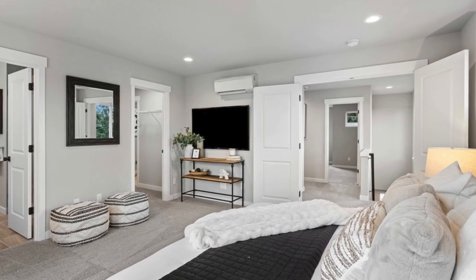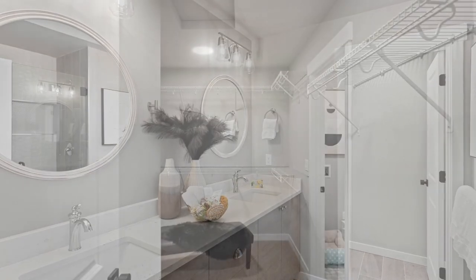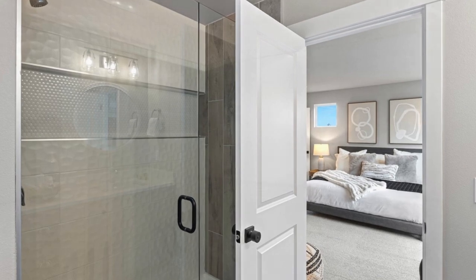The primary suite, reminiscent of a spa retreat, boasts a generously sized walk-in closet. Placing the laundry on the upper level showcases a considerate touch in design.